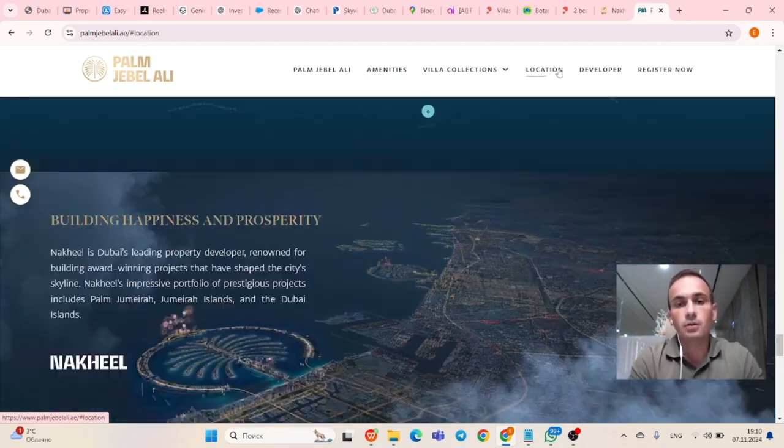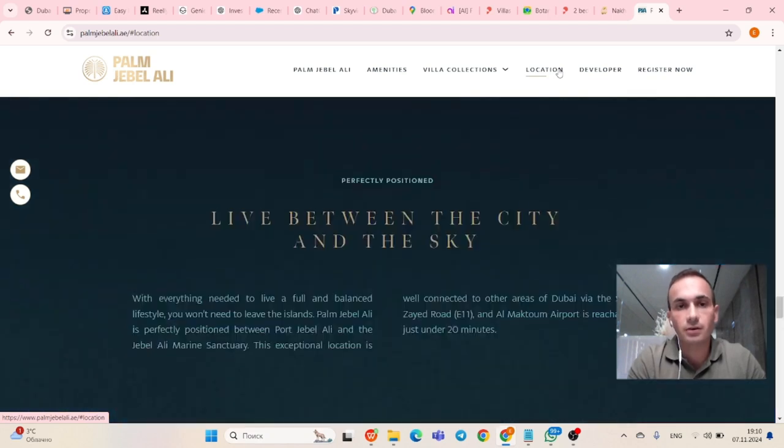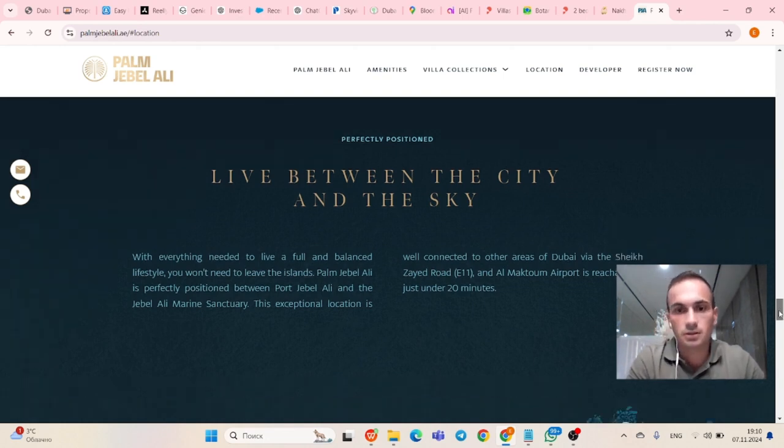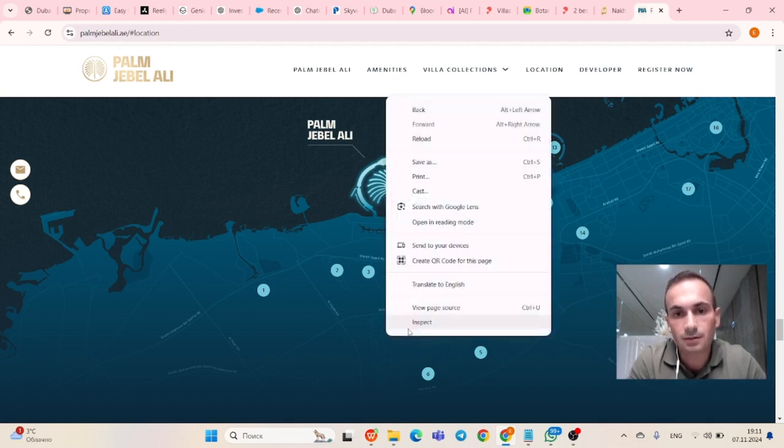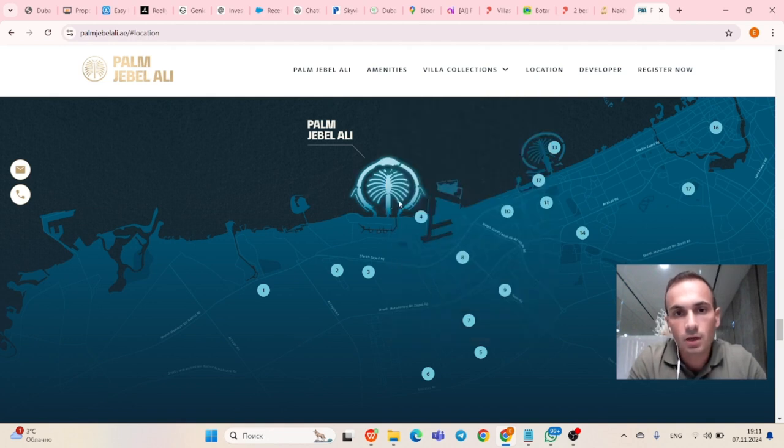About the location: it's very interesting because Dubai is moving in different directions. Dubai, as we know it, is mostly functioning in these current areas, but nowadays Dubai is moving to the Jebel Ali port site, where we're going to have Palm Jebel Ali and the next Al Maktoum Airport, which is going to be the biggest airport in the world.